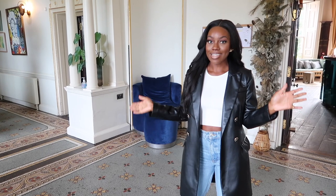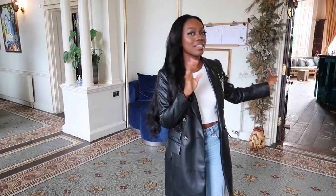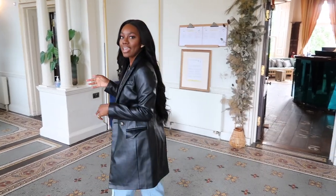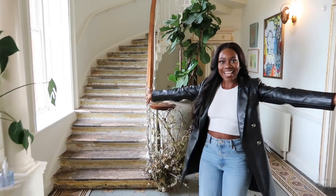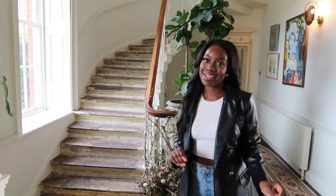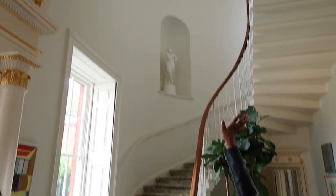So this is the lobby area — it's beautiful. There are so many details I'll show you. Just behind me there's a reception area, but over here is actually my favorite spot. You all know I'm obsessed with stairs, and this one is so grand. Look at the ceiling — look all the way up, look at the detail. Dreamy.